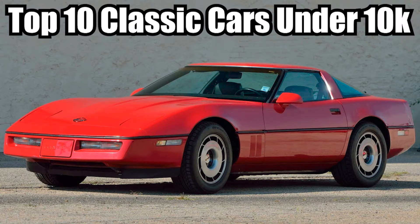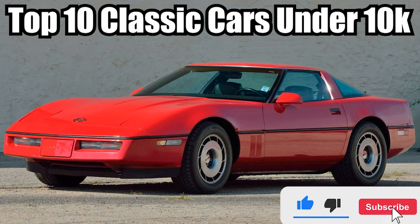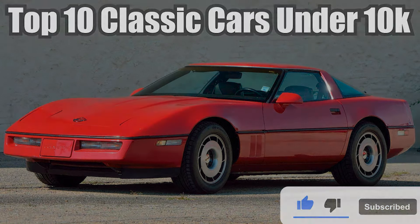And that's my top 10 classic cars under $10,000. If you have any suggestions on other cars that are under $10,000, leave a comment and let me know. If you like what you saw, hit that like button and subscribe if you haven't already. Thanks for watching.